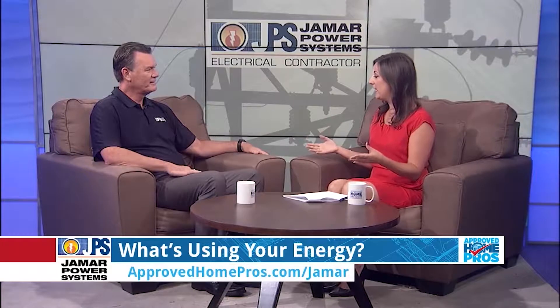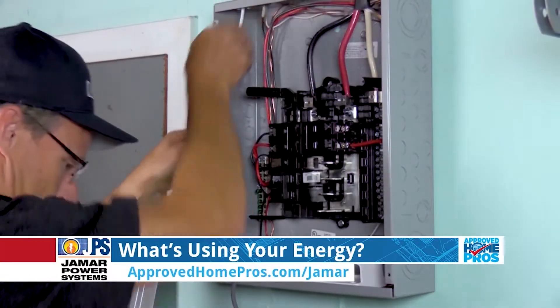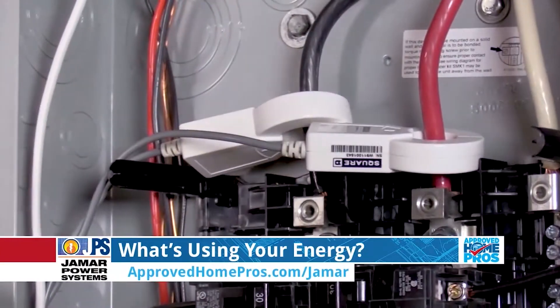The device is Wiser Energy and it comes with a Sense app. The Sense app is basically a device you install on your electrical panel and it keeps track of all your electric usage.